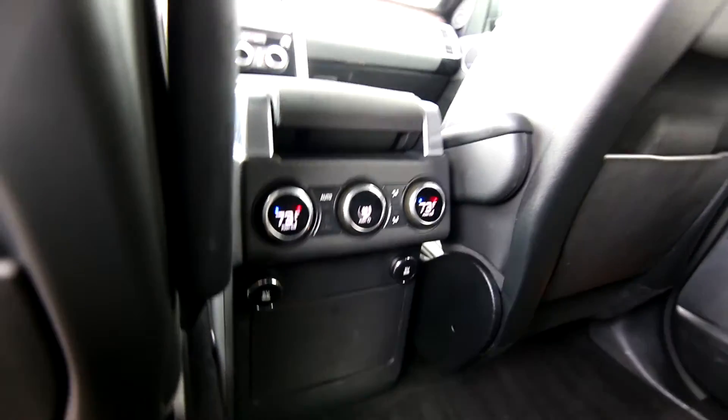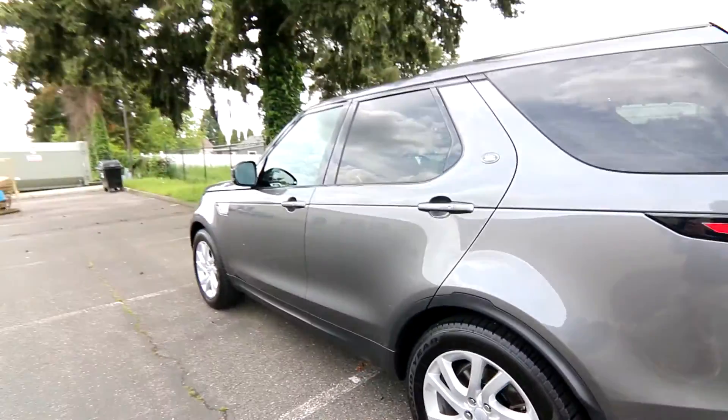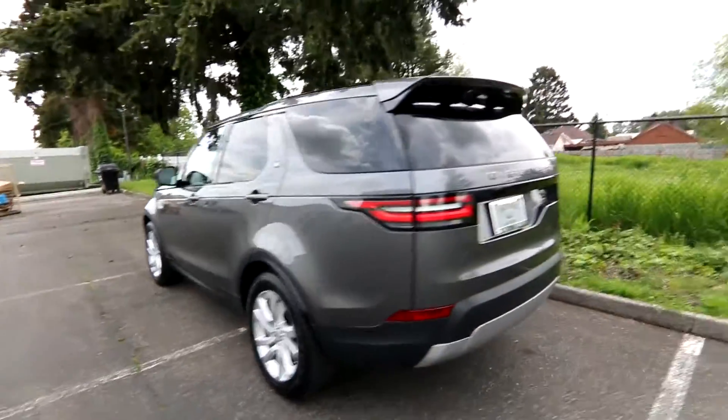You can see we have rear climate control as well. We have third row seating under there — decent sized third row seating. Really in beautiful shape.